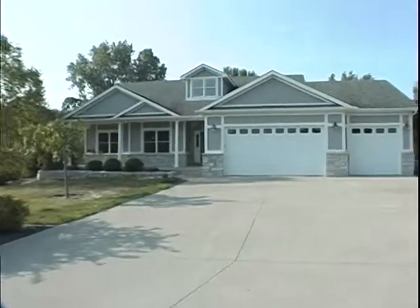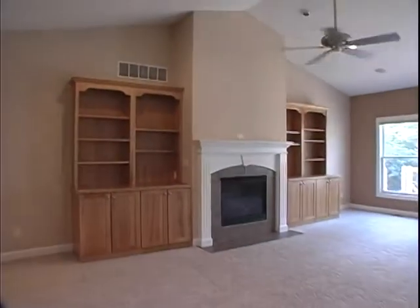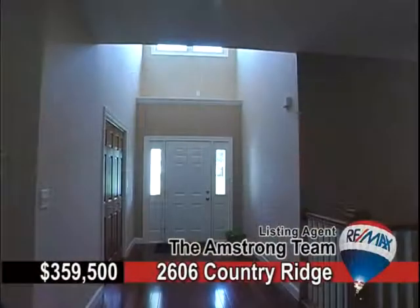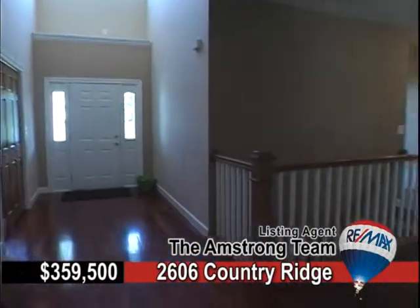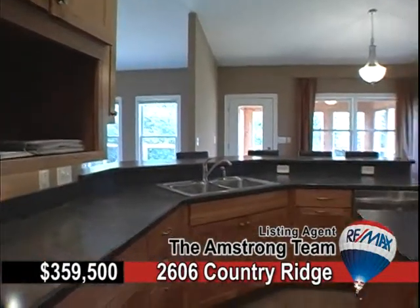Custom-built with five bedrooms and four baths, 2606 Country Ridge offers over 3,400 square feet of comfortable living space. Just out Isaac Avenue to Wildwood Estates, this home comes with over an acre and a half of land.